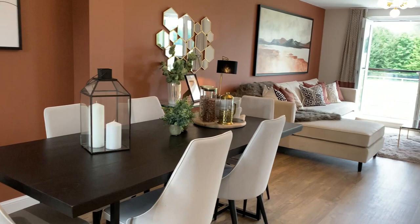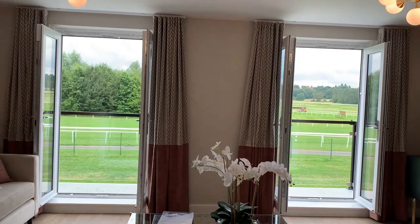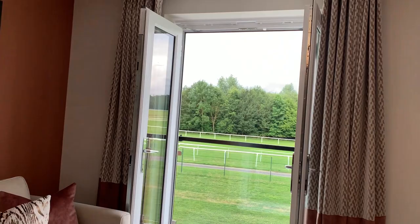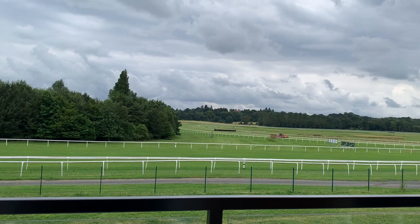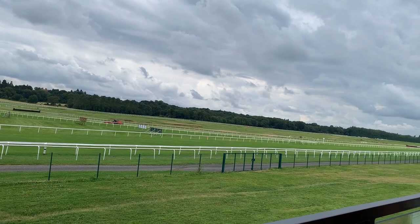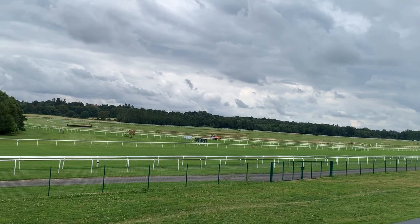The ample lounge offers breathtaking views over the racecourse with a mature tree line in front. Throw open the two French doors and step out onto the south-facing balcony. Enjoy sitting out and taking in all the open space around you. For race days, sit in the comfort of your home and enjoy with friends in this unique location — a stunning place to live.